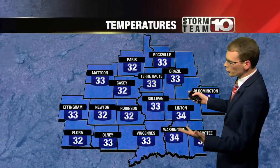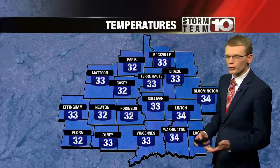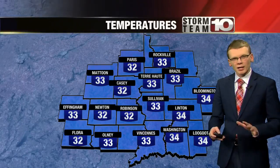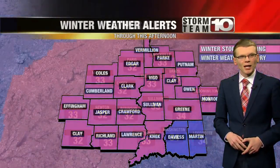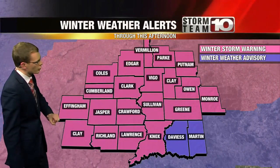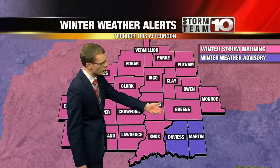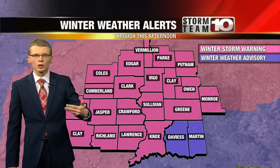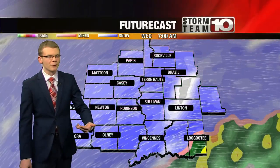As we look at temperatures right now, everyone is really close to the freezing mark — we're at 32, 33, or 34 at all of our reporting stations. So at times, some rain may mix in with the system. As we look at our weather alerts, the Winter Storm Warning will continue for most of the News 10 viewing area through this afternoon. The only exceptions are Daviess and Martin County, which are under a Winter Weather Advisory, because they're expecting some lower totals there with rain mixing in.